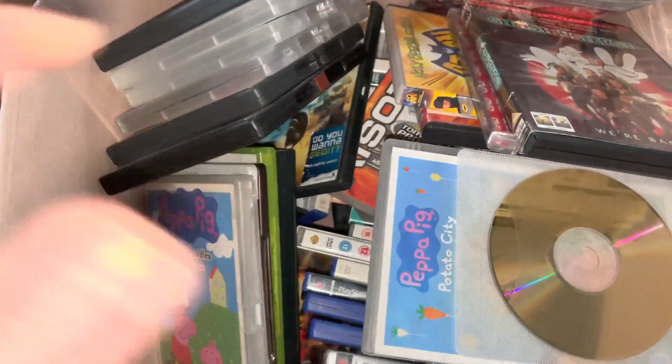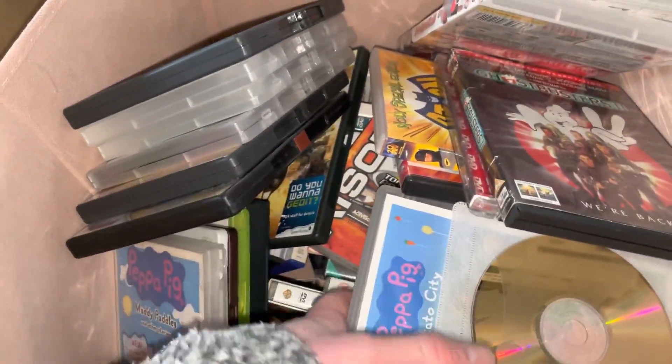Hi guys, welcome to the latest video. This time I'm picking orders again — I've got 10 orders here that have sold on eBay. I'll show you what they sold for and a little bit more about them as I pick them out of the boxes, so I hope you enjoy it.